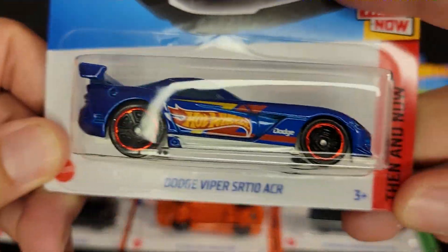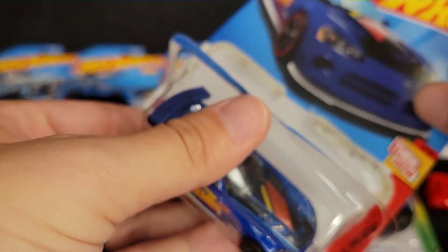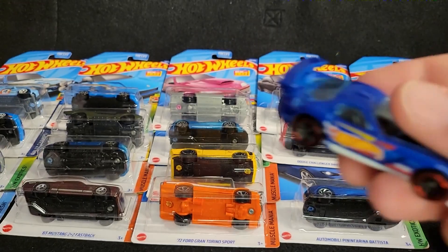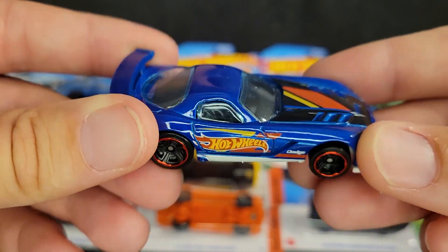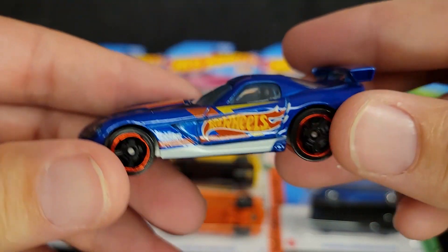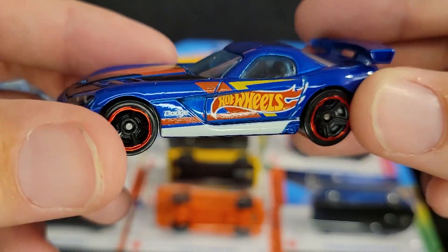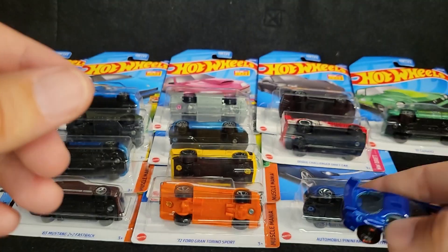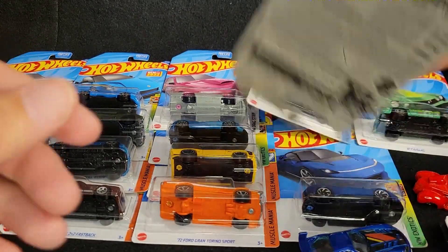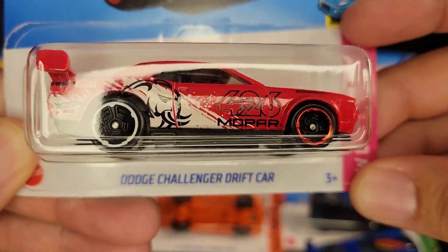Next up we've got a Dodge Viper. This one doesn't have the mirror. My setup's a little different than what I'm used to — like I said, I'm traveling, so I'm trying to get these videos done on the road, bouncing back and forth between the camera and the package. So if I'm saying things that don't quite make sense, I'm trying to read through the camera. If you hear that horn, that is because I'm near a dock.